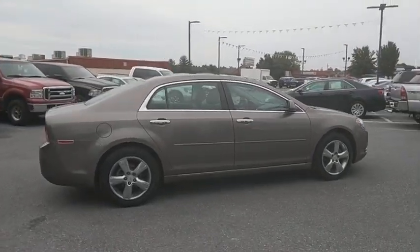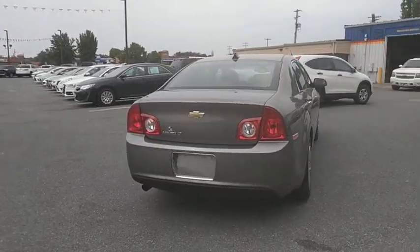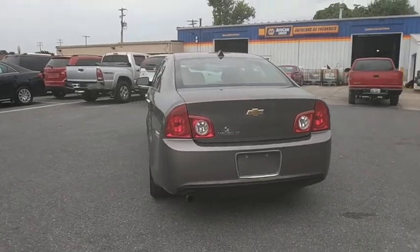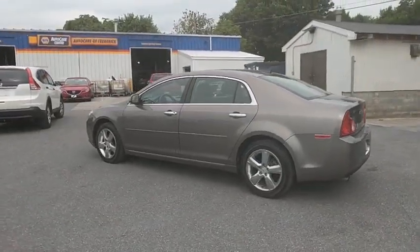Power sunroof, remote engine start, traction control, dual airbags, power steering, alloy wheels, four-wheel disc brakes, center armrest, security system, USB connection, compass.